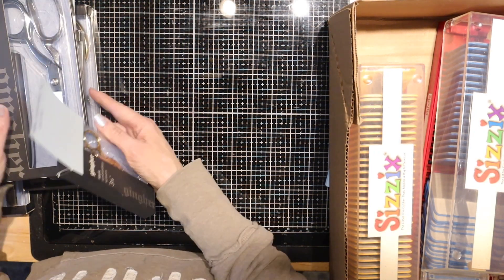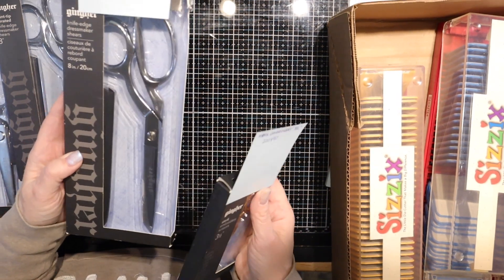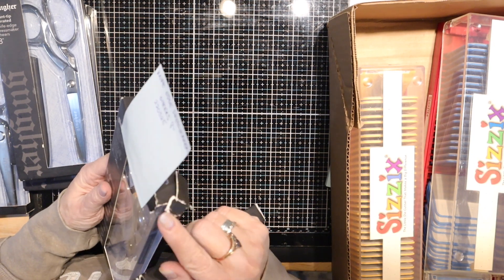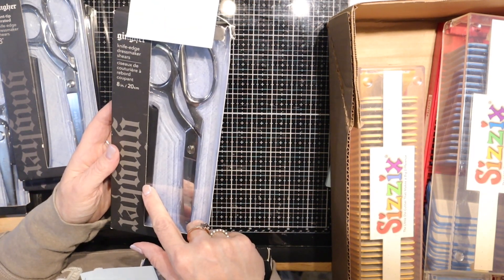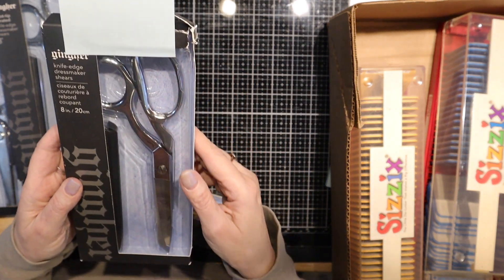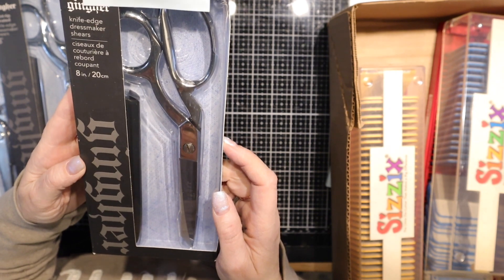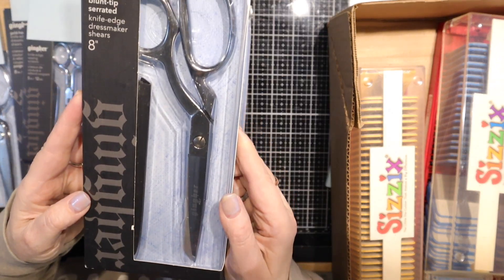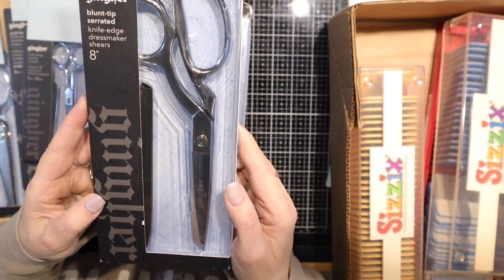I have a bunch of these Ginger knife-edge scissors. Some of these are going for $50 — I am shocked that a pair of scissors could be that much. But because they're scuffed, they couldn't sell them in the store, so it's just going to be a scuffed box. Some of them come with a sleeve. This one is the knife-edge dressmaker shears, the 8-inch ones, item number 220525. Here's a blunt tip serrated 8-inch dressmaker shears, item number 220526.